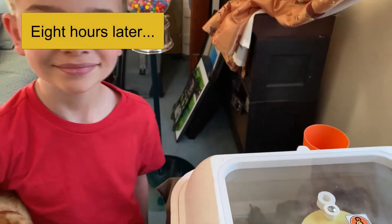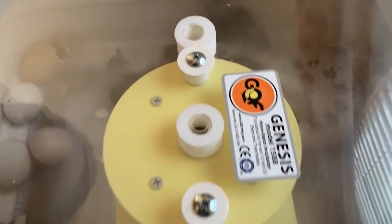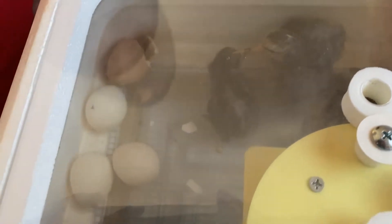We woke up this morning and found chicks had hatched. Six hatched so far, and six more are hatching - you can tell, there are others still working their way out. So it looks like almost all the eggs are gonna hatch; there's maybe one or two that we're not really seeing much movement on.